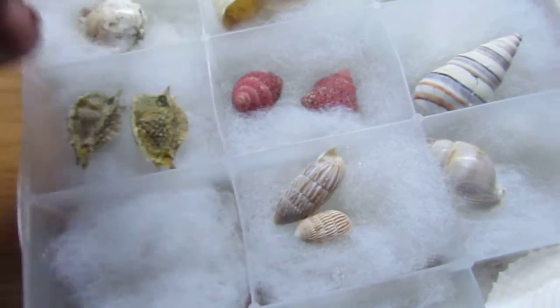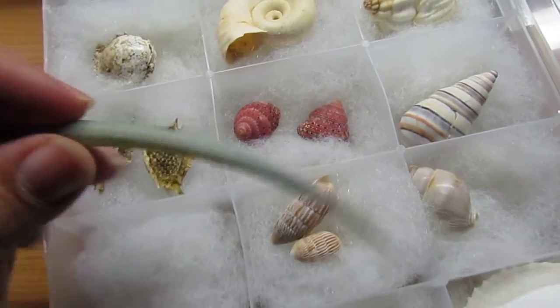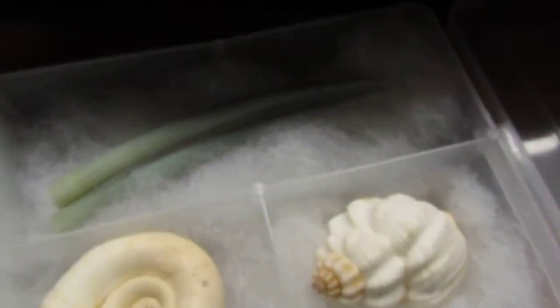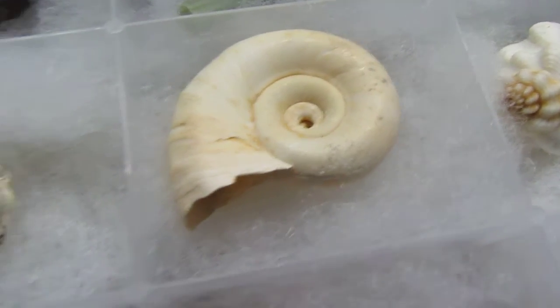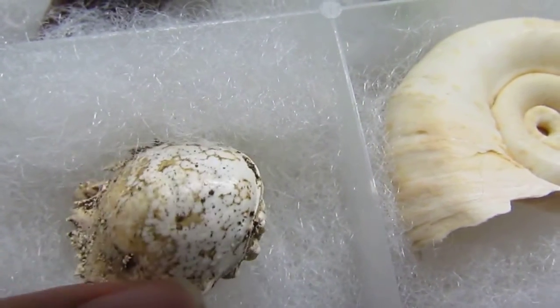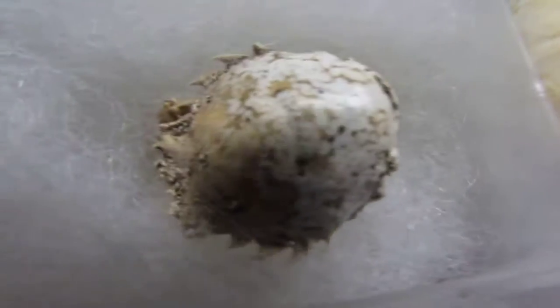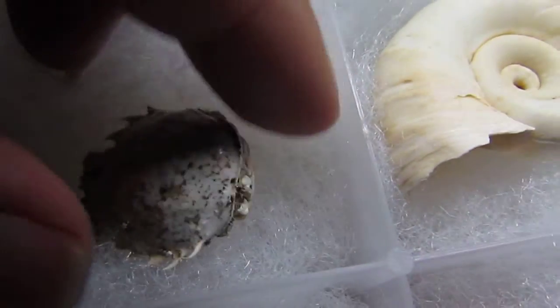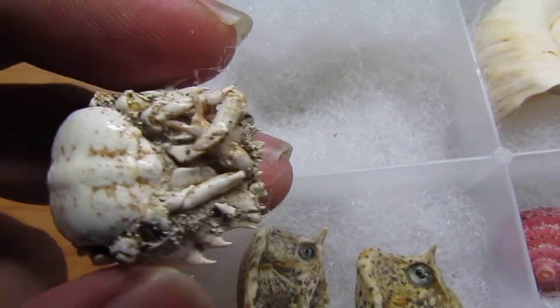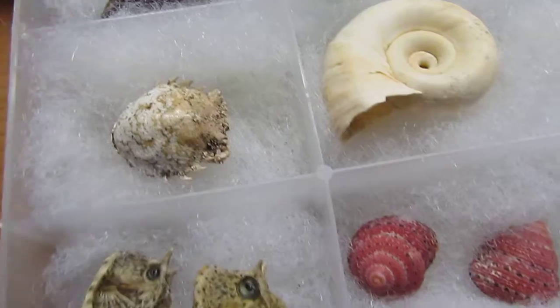I can show you each one of these since they're not closed in the containers. The tusk shell — one of my favorites. I've got two of those. That's the top of a crab, and the reason I have this is because last year my mother went to Florida and took my little nephews with them, and my little nephew found this for me. He hauled this around with them for over a week just to bring it back to me.